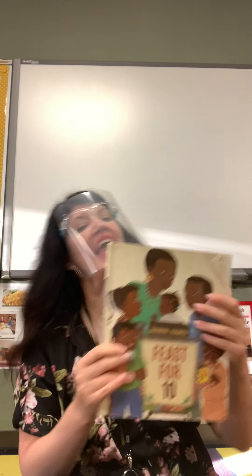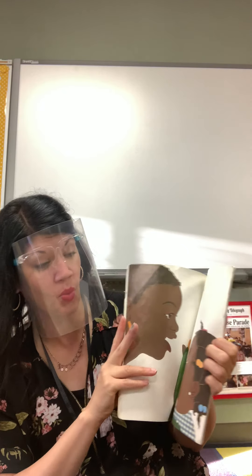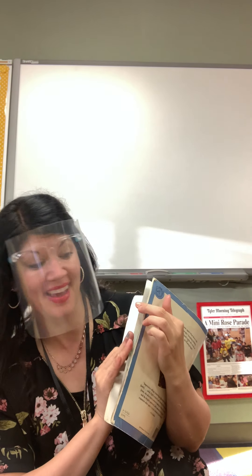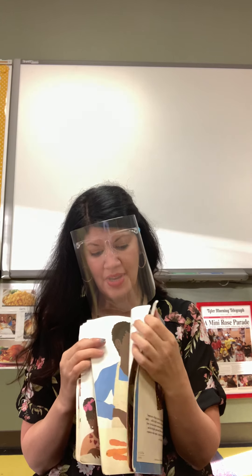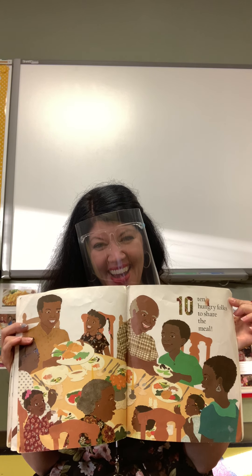So in this book today, I really liked it because it showed how you get food at the store — at the grocery store — and then you take it home and you can cook it. And at last, when you're finished cooking, you get to eat it. The end.